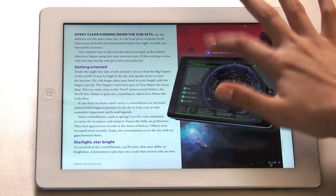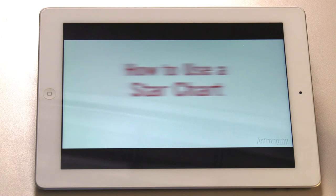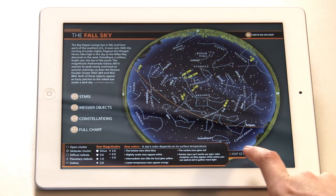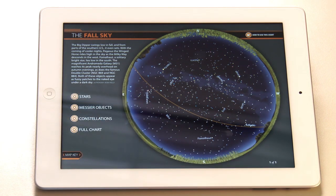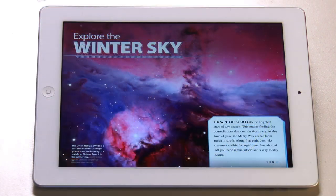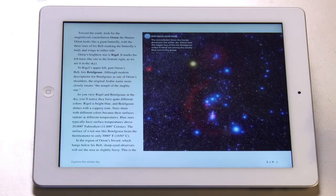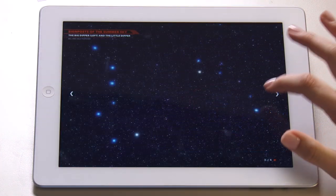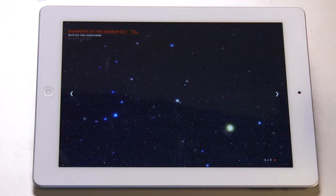Start with a video to show you how to read a star map and find your way through the night sky. Then check out each seasonal interactive star map the app contains, including guides to major stars, constellations, and the brightest deep sky objects. Want to learn the signposts of each season's sky? A tap will show you the outline of bright constellations, and galleries will display the easiest objects to spot.